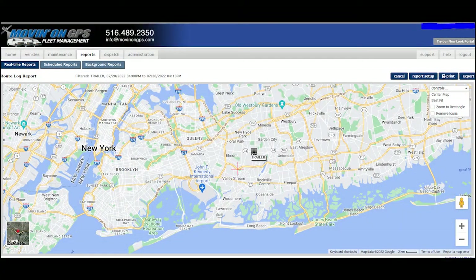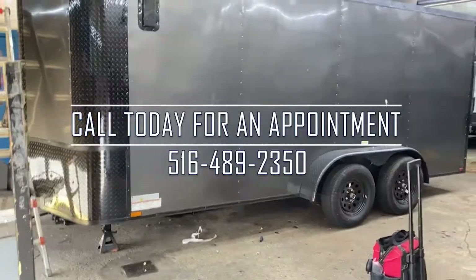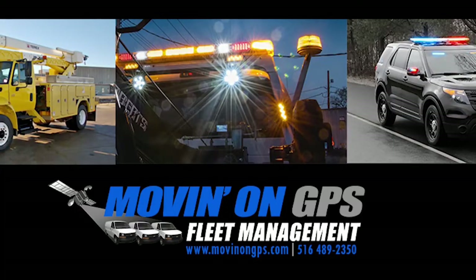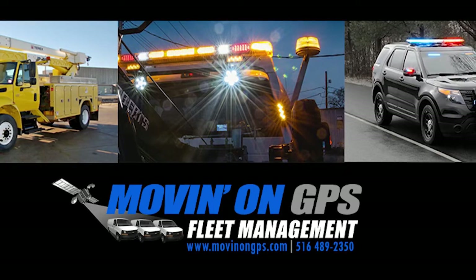With a MOS GPS system you'll always know where your vehicles and assets are. If you have a fleet in need of GPS tracking, emergency or auxiliary lighting, backup camera system, or a complete video recording surveillance system, be sure to contact Moving On and let us put 40 years of experience to work for you.